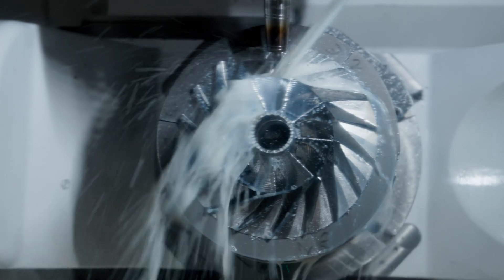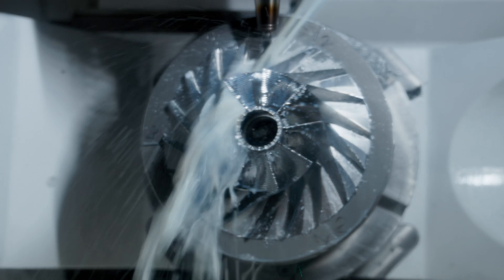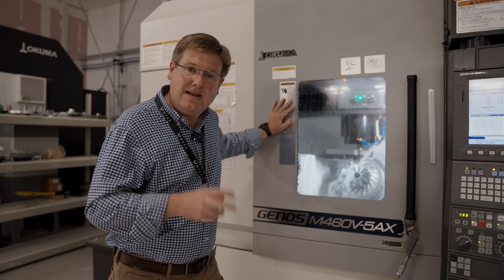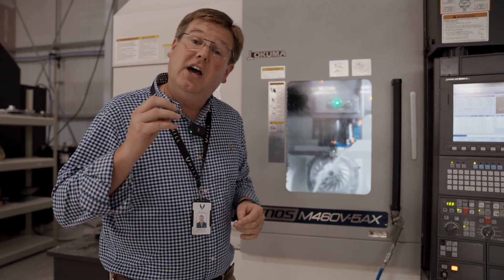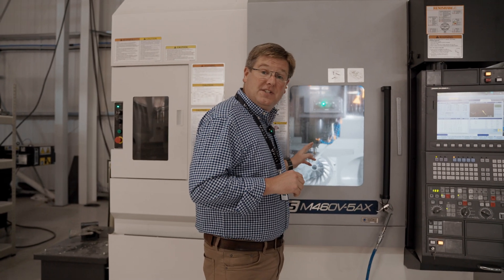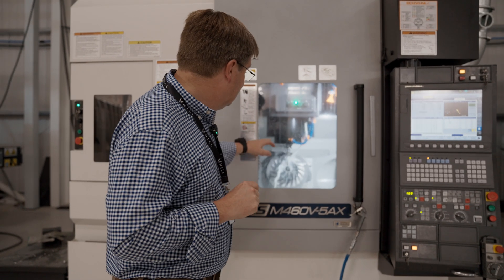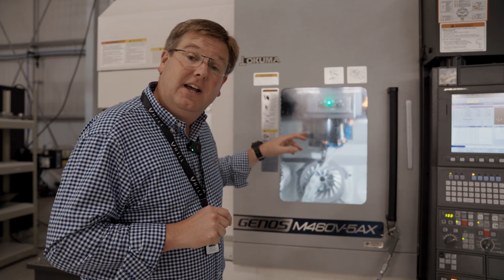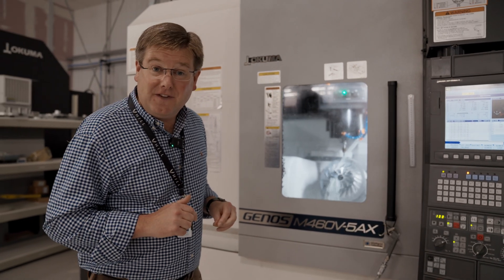What we're doing at the moment is finalizing the production process for machining the impeller and getting the cycle times down to the absolute minimum we can, while hitting all of the geometrical tolerances and surface finish requirements we need to make these things both cost-effectively and with absolutely A-grade performance. This is the first of the latest generation centrifugal impellers that we're developing to test on the first running GT50 engine.